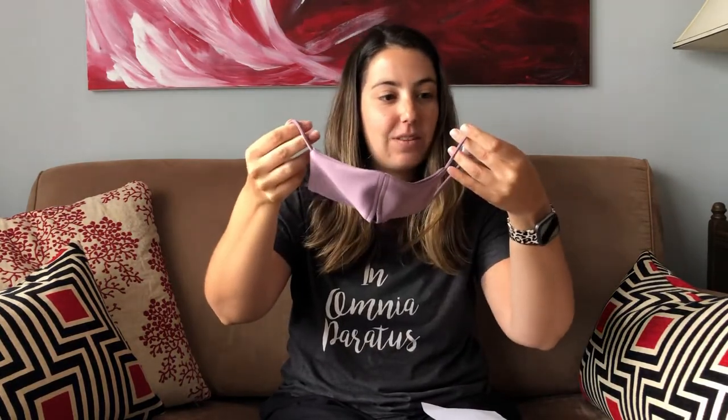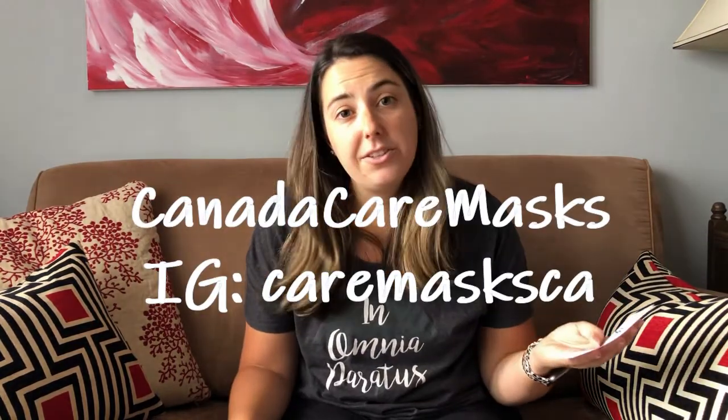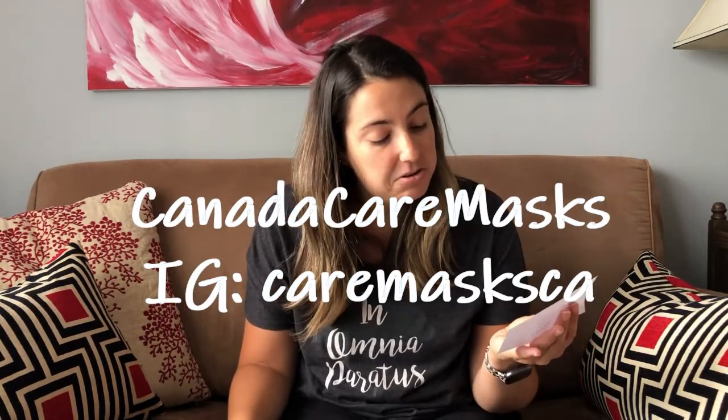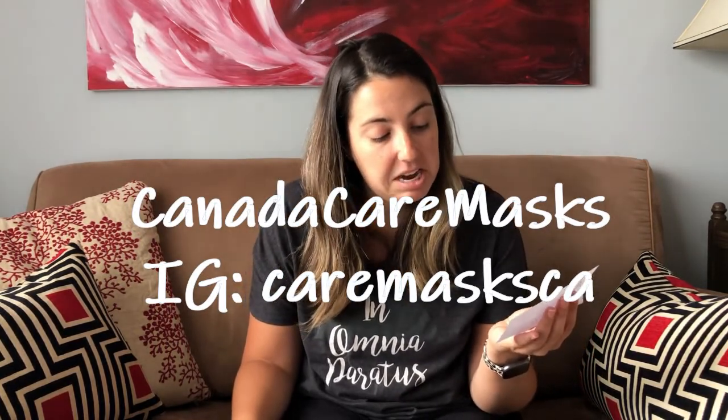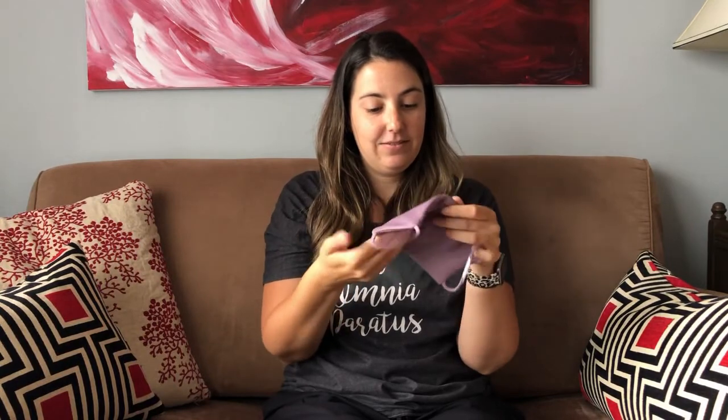Oh, it's so pretty — it's like a purple color! This is what it looks like on. It's so cool, it's nice and lightweight. The seller's name is Canada Care Masks, you can find them on Etsy or on Instagram at care masks CA. The mouth is open so you can put a filter in here.